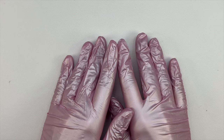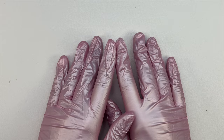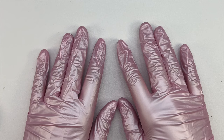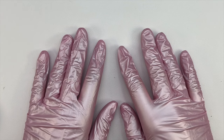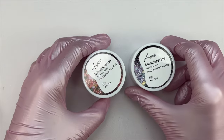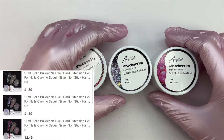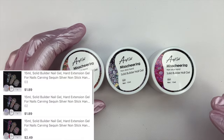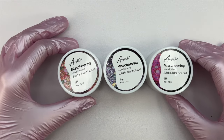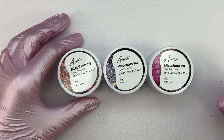That way, if you guys like something, you can easily find it with it being linked below. Without further ado, let's jump in and start showing all of these Temu products. I'm going to start off with these solid builder nail gels. I did pick out three different ones — I'm not sure if this was all they had or if there are more colors available, but I'll have these linked down below.